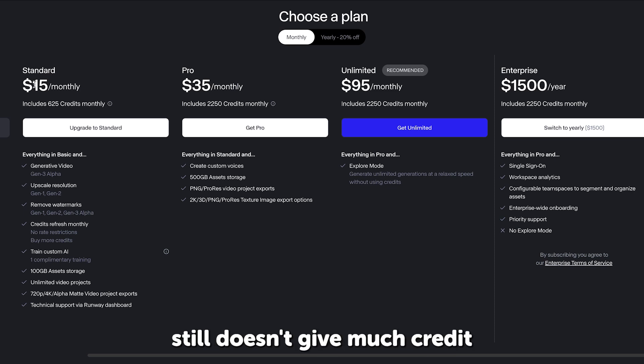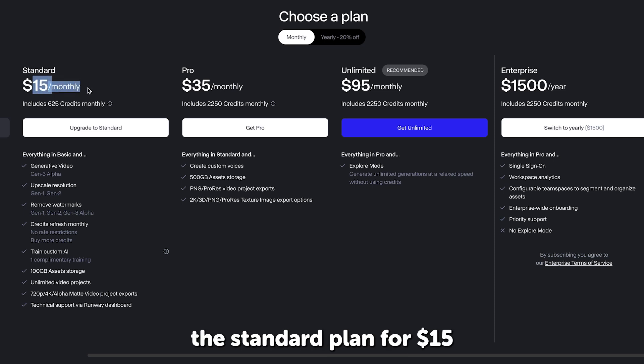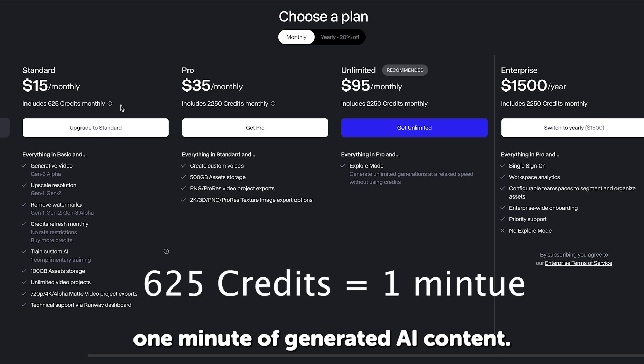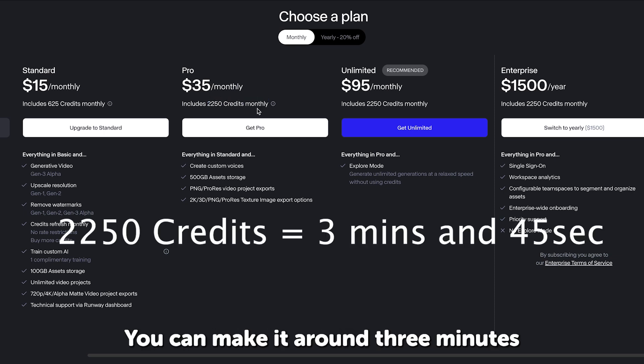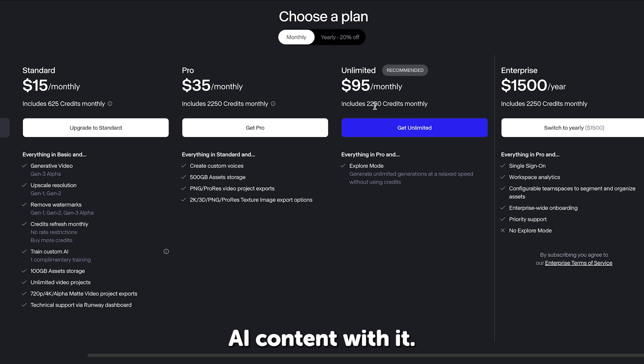Unfortunately, Runway still doesn't give much credit to making a full AI animation short film. For example, the standard plan for $15 a month gives you 625 credits, which gets you around one minute of generated AI content. The Pro plan for $35 a month includes 2,250 credits, getting you around 3 minutes and 45 seconds of content. The Unlimited plan for $95 offers the same credits but with explore mode.